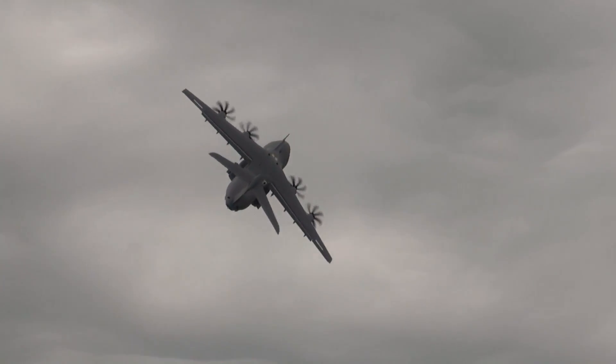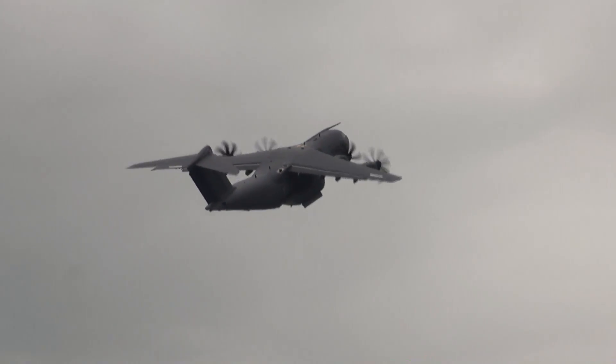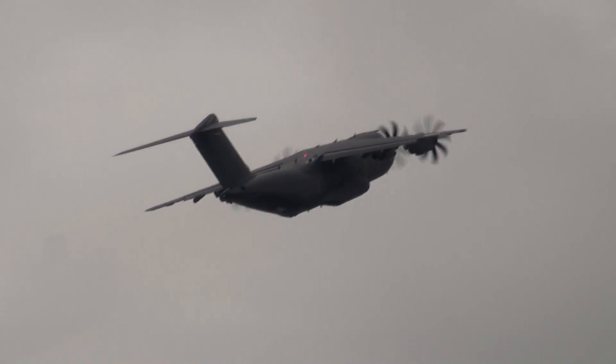A turn to the line, 40 to 45 degrees away from the runway. Incredibly impressive.